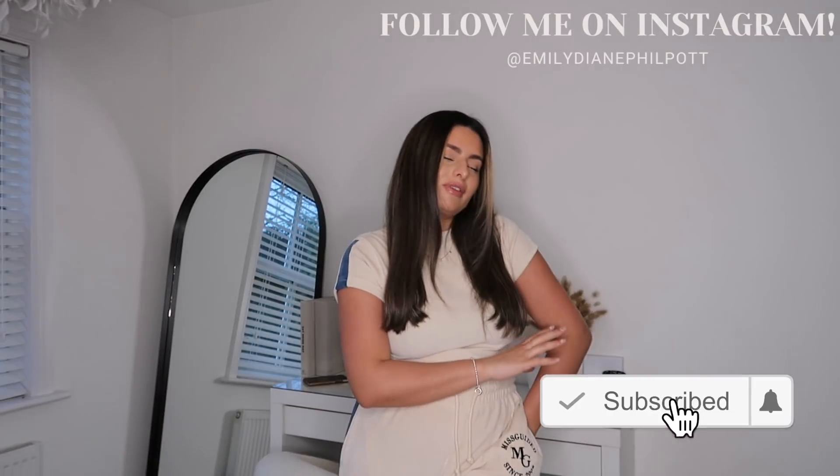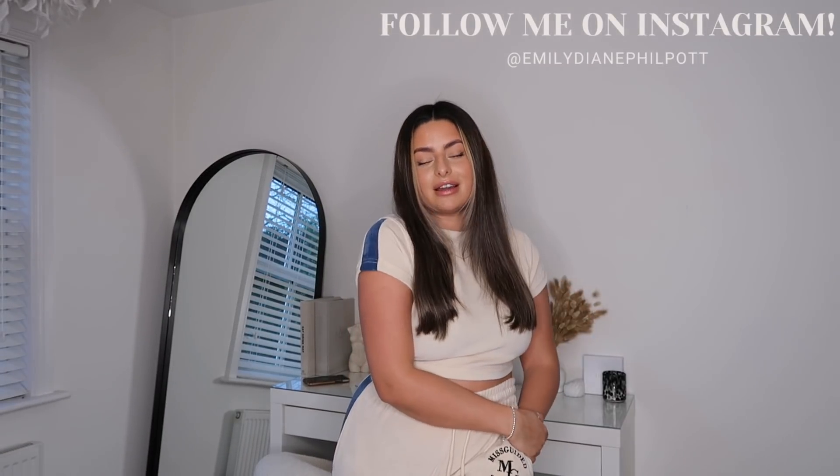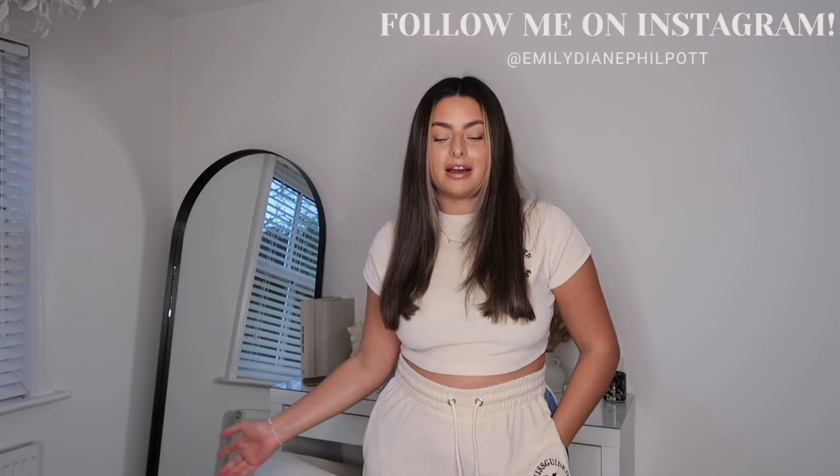That is everything I had to show you guys for today's video. I really hope you enjoyed the haul and found something you might like. I think this set is my personal favorite from today — please let me know yours down in the comments. Make sure you hit subscribe if you're new here, give the video a thumbs up, follow me on Instagram, and hopefully I'll speak to you guys very soon in my next video. Bye guys!